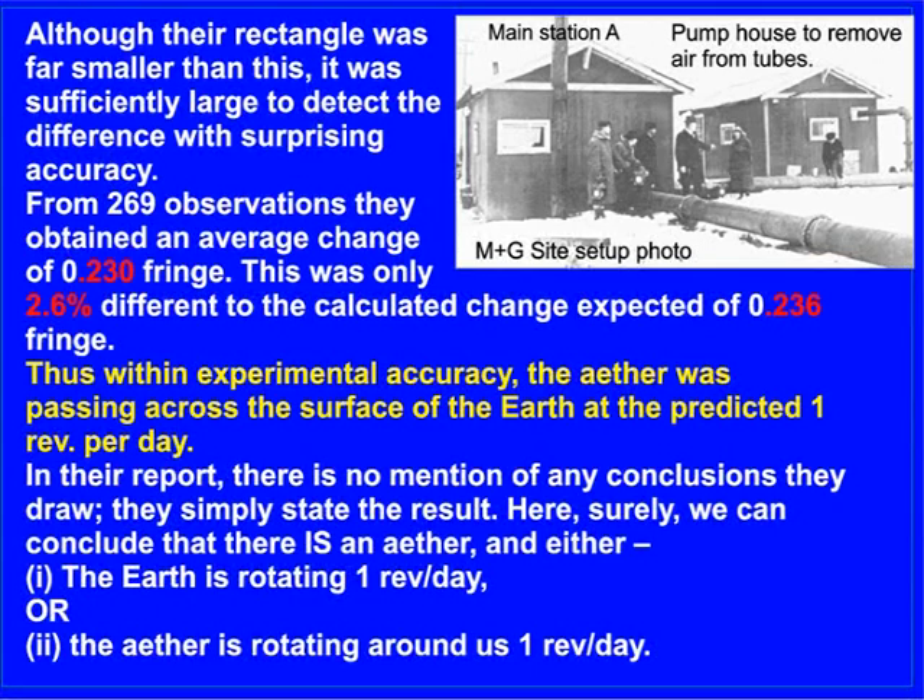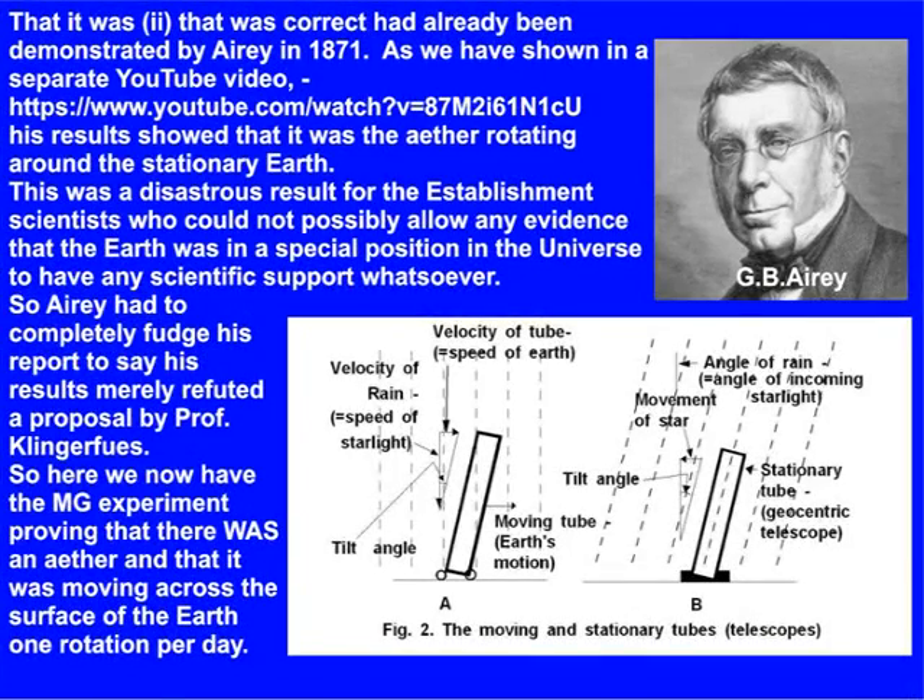In their report, there is no mention of any conclusions they draw — they simply state the result. Here, surely we can conclude that there is an ether, and either: one, the earth is rotating one revolution per day, or two, the ether is rotating around us one revolution per day. That it was item 2 that was correct had already been demonstrated by Airy in 1871.